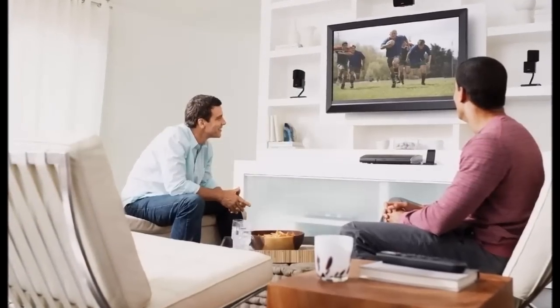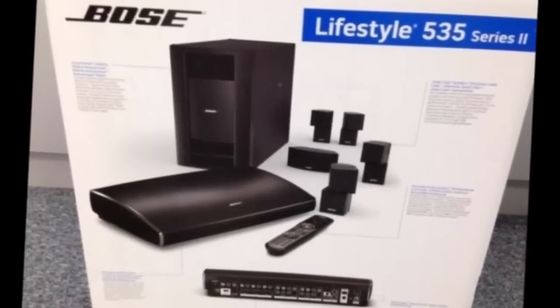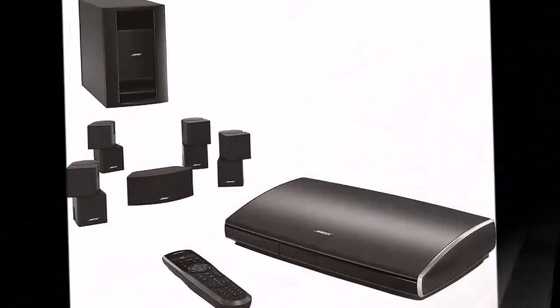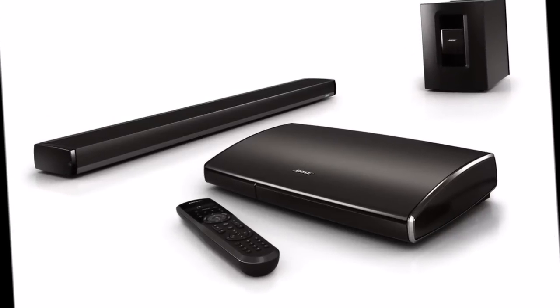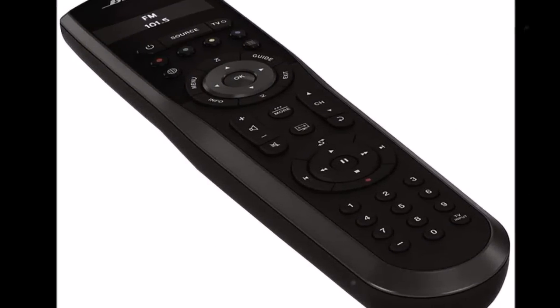It lets you experience immersive 5.1 surround sound from award-winning Jewel Cube Speaker arrays and a Hideaway Acoustamos module. Connect up to 6 HD video and audio sources like your 3D Blu-ray disc player, cable box, or gaming system with guided setup. And with exclusive Bose Unify technology, everything works easily and seamlessly as a single system.